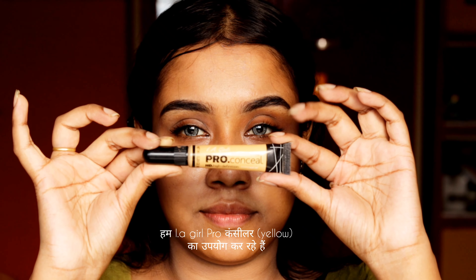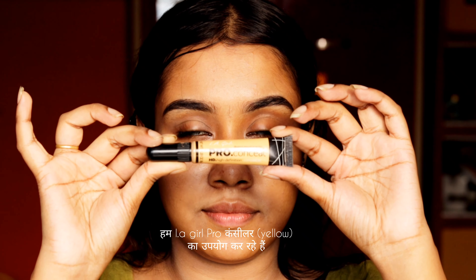I have washed my face 10 minutes before the makeup and applied two drops of aloe vera gel. Here I'm using LA Girl Pro Concealer in the shade Yellow. I have skipped the primer because for a daily basis, using a primer is not a good thing for our skin — it clogs our pores and they can't breathe.